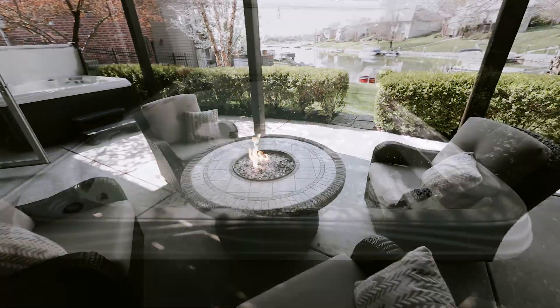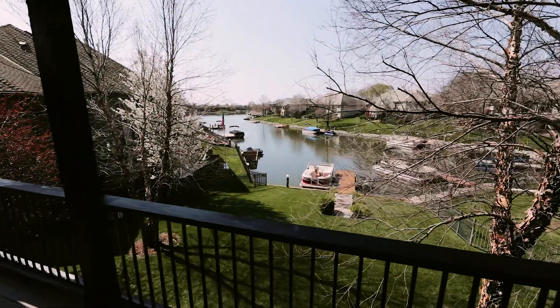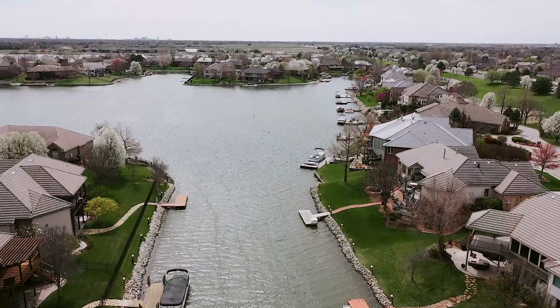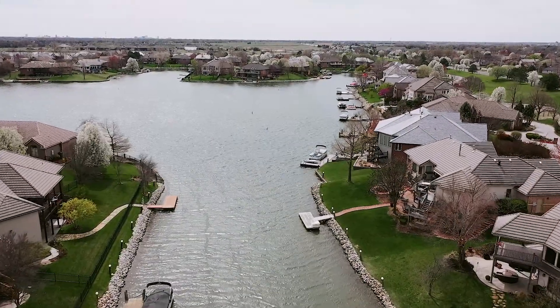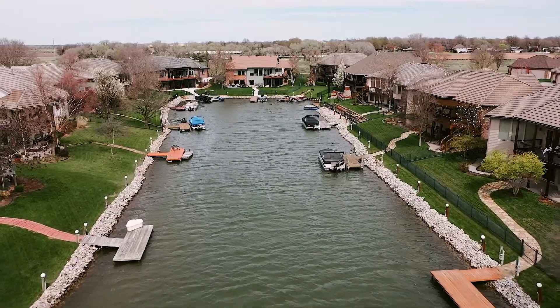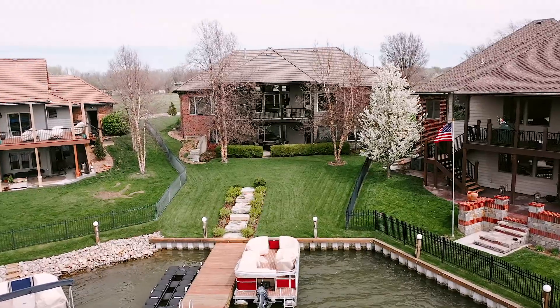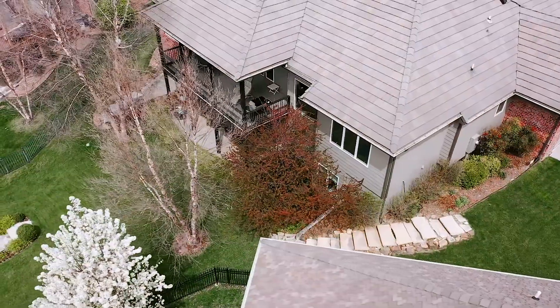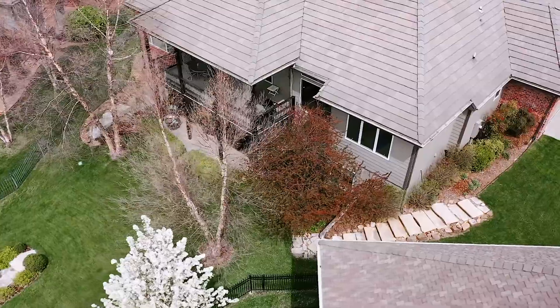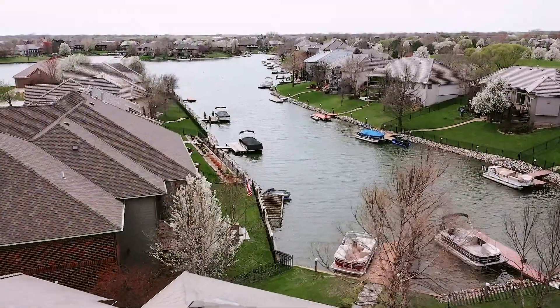Here you'll enjoy lake life at its finest on Harbor Isle's 100-acre lake. Whether it be a relaxing pontoon ride at the end of a long hard day, or meeting friends at the beach on the weekend for some float time and socialization. If you like fishing, there's plenty of good fishing spots. Jet skiing, we've got that. So take your time, enjoy the video, and I think you'll agree with me this house offers so much to the future home buyer.